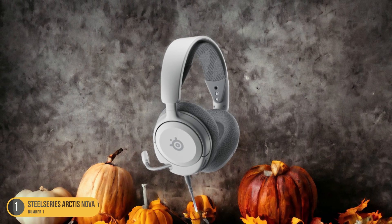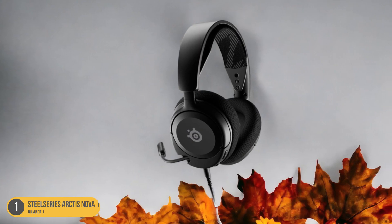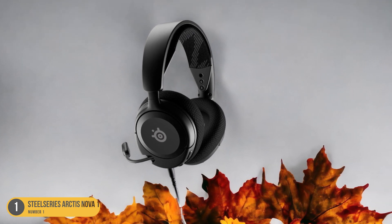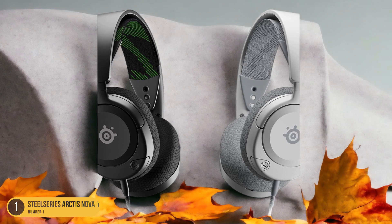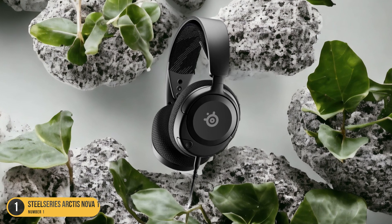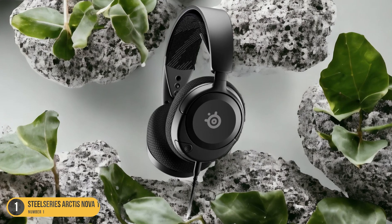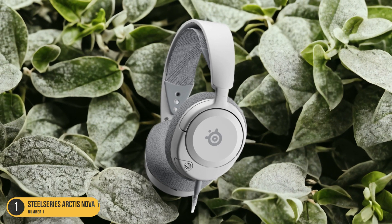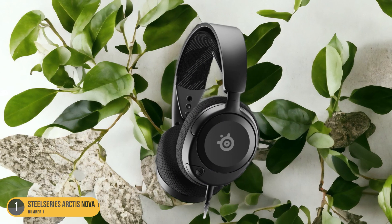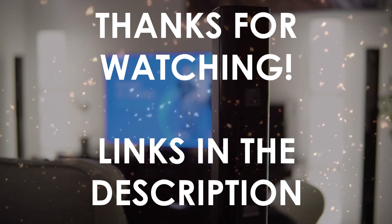Despite its ultra-cheap price point, this headset surprises with great sound quality, providing clear and detailed audio for a truly immersive experience. The SteelSeries Arctis Nova 1 supports Microsoft Spatial Sound and Tempest 3D audio technologies, enhancing the depth and realism of in-game audio effects. Whether you're exploring vast worlds or engaging in intense multiplayer battles, the Arctis Nova 1 delivers an immersive soundstage that pulls you into the heart of the action. With this headset, affordability doesn't mean compromising on quality, making it an excellent choice for budget-conscious gamers looking to elevate their gaming experience.